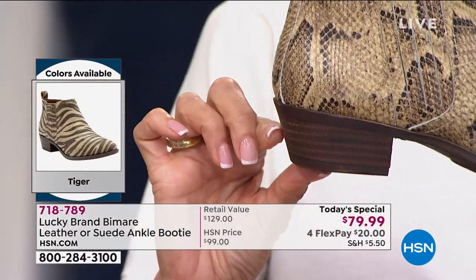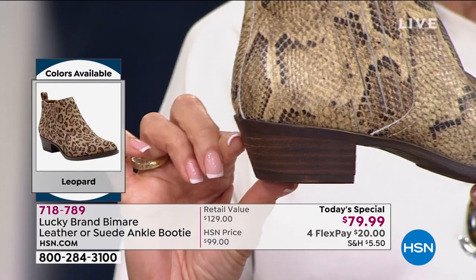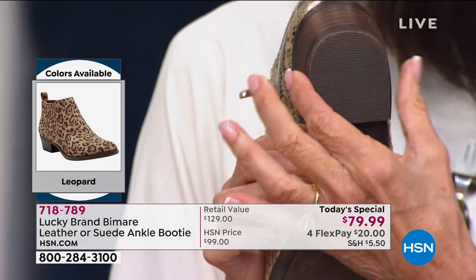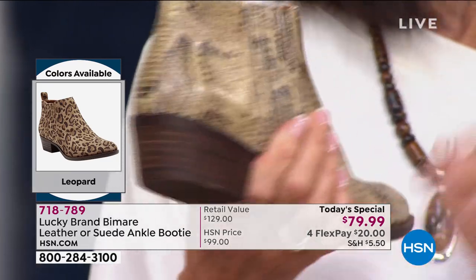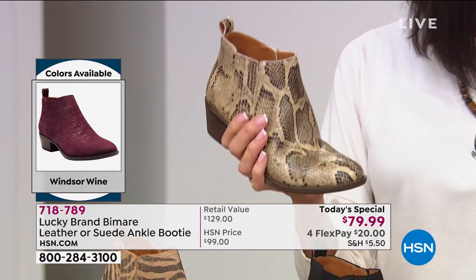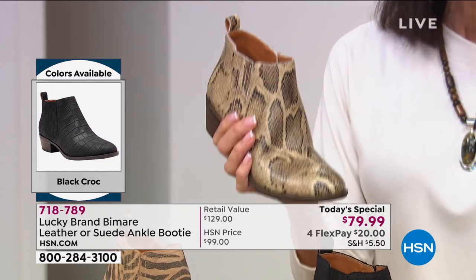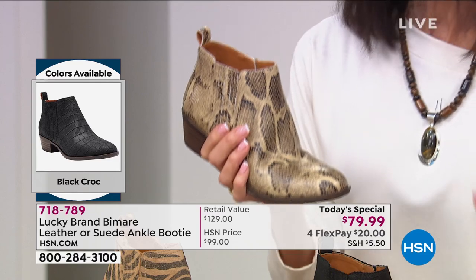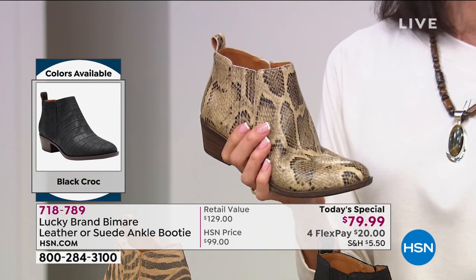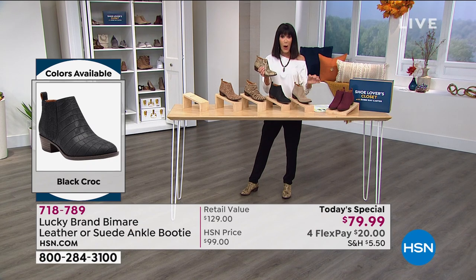Check out the heel — that's the one we love. One and a half inches with a nice wide balanced strike surface. And sizes are insane — we start at five, five and a half, we have 10, 11, 12, 13. Medium width and wide width today.